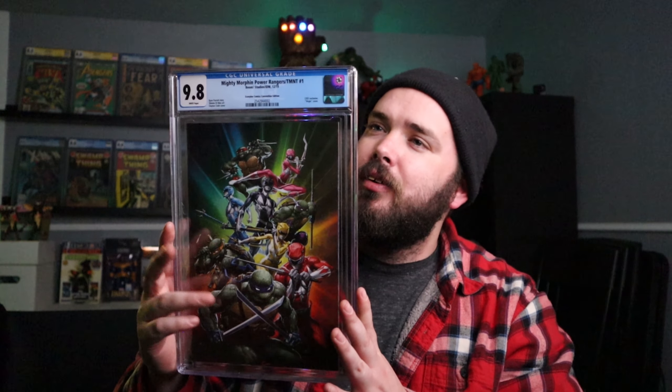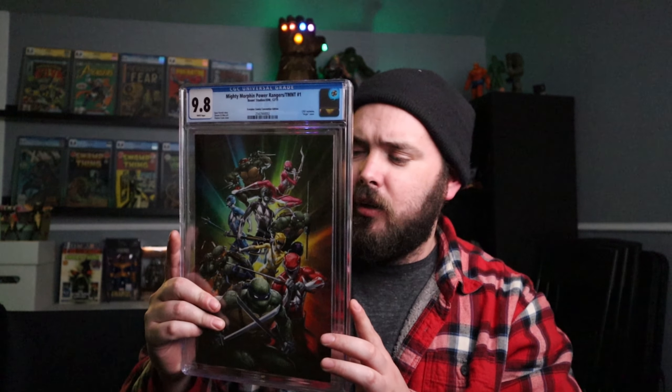Next up, these are the books that I had purchased at C2E2 and then sent to CGC. They were supposed to be signed by Clayton Crane at a private signing happening at C2E2, but to my surprise I got them back and neither were signed. So they're getting ready to go back to CGC for another Clayton Crane private signing where the mishap will get fixed. The first one is Mighty Morphin Power Rangers TMNT number one — a Scorpion Comics C2E2 exclusive, limited to 150 copies, and it came back in 9.8. A little disappointing the yellow label isn't up there, but hopefully it will be soon enough.